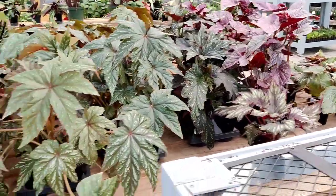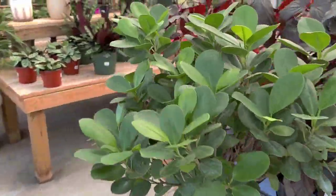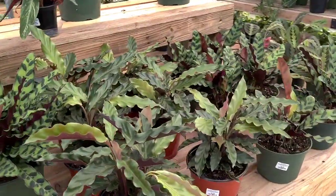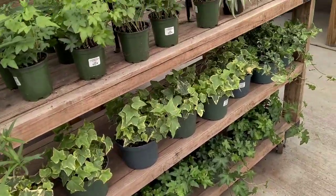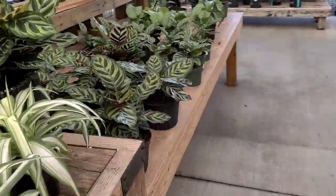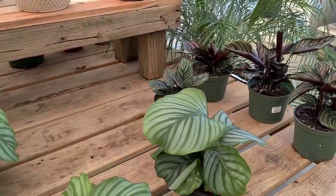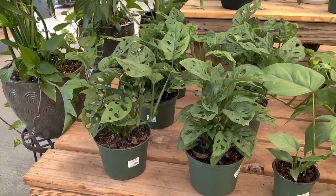Some pretty begonias, I love this little tree here. This is so cute. Got some calatheias — all of these are half off. Some ivies. More calatheias — these are only seven bucks. Orbifolias, ornatas. Got some monsteras over here.